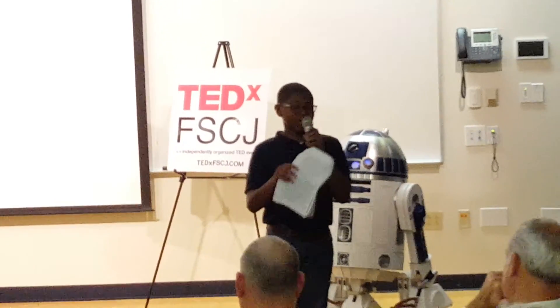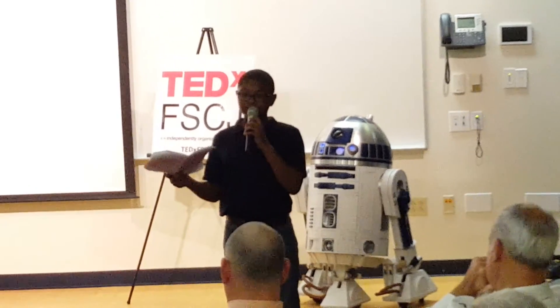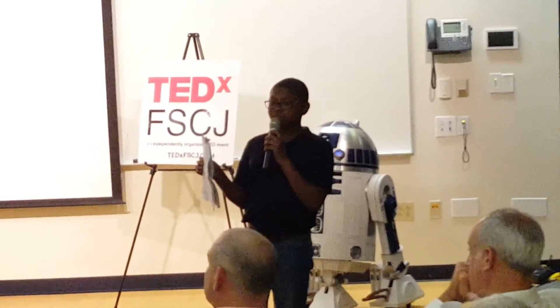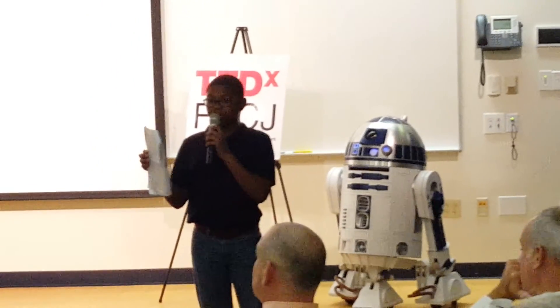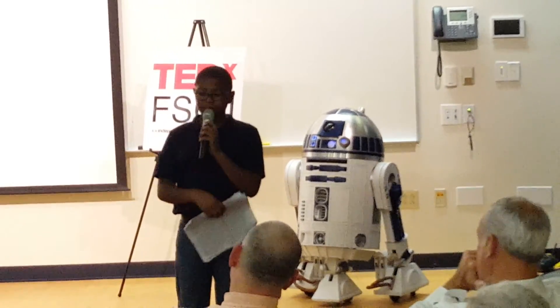I would like to end with a question to our digital leaders of tomorrow: what new technology are you bringing to us for tomorrow? Thank you.